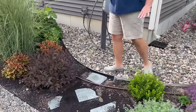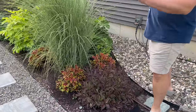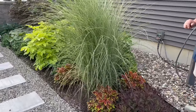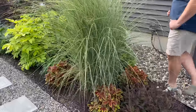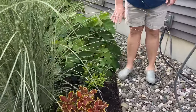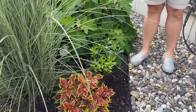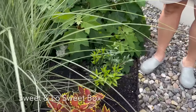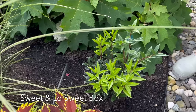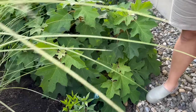Some more catmint and another boxwood. A Spilled Wine Weigela. And we're heading into a shaded area of our garden. Back here is a Sweet Box—a shade evergreen that'll bloom, which is great. While we're back here, we can take a little peek at our Oak Leaf Hydrangeas.